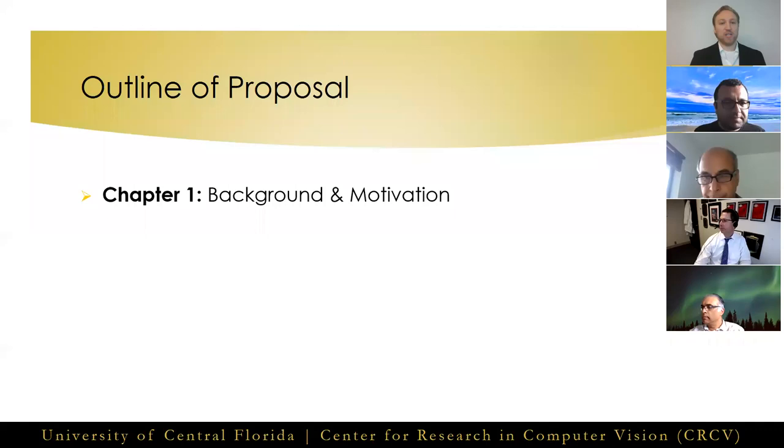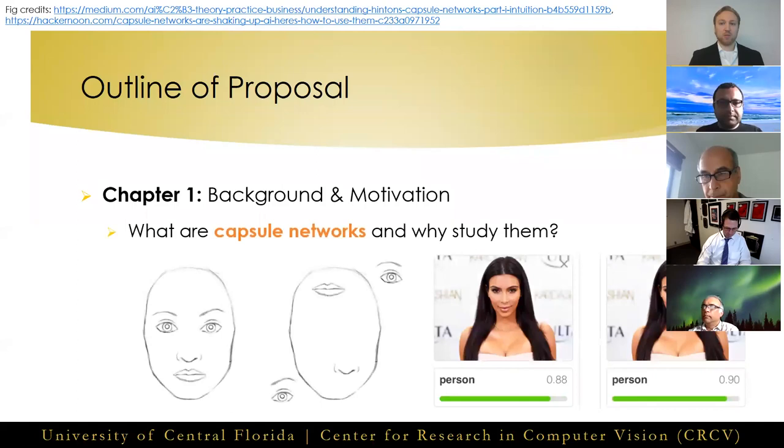Starting in chapter one, I discussed the background and motivation for studying capsule neural networks. This includes laying out briefly their core ideas and what advantages they hold over convolutional neural networks, or CNNs, as motivation for our works.